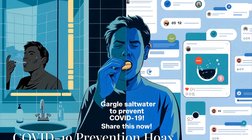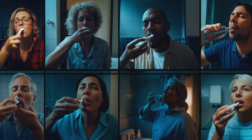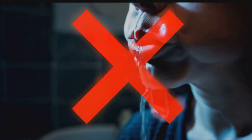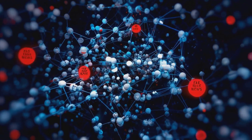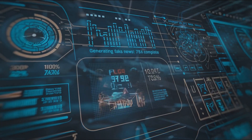Now why does this matter to us? Let's take an example that hits close to home for many boomers. In 2020, during the height of the pandemic, a video went viral claiming that gargling saltwater could prevent COVID-19. Millions of people, many from our generation, shared it believing it came from a credible source. Turns out it was fake — no scientific backing, no real expert endorsement, just a fabricated claim. What's scary is how quickly this kind of misinformation spreads, and guess what's often behind it? AI.